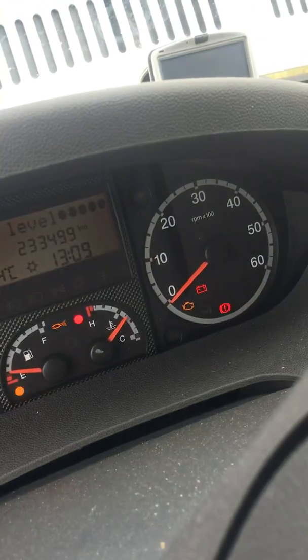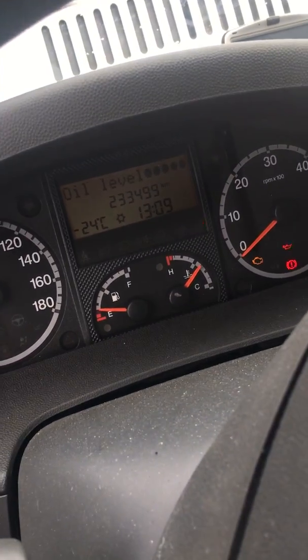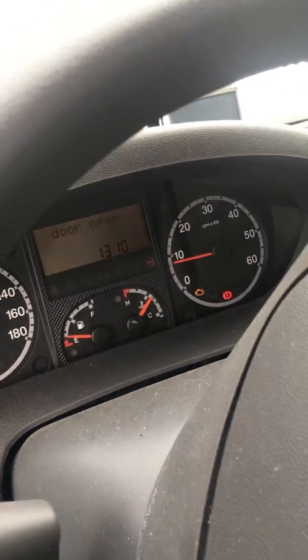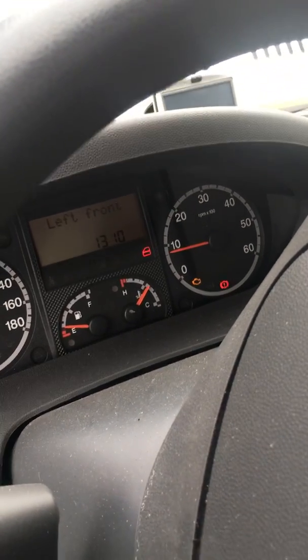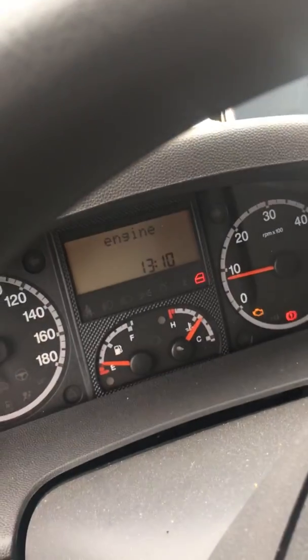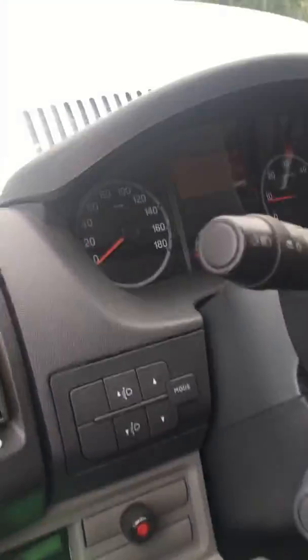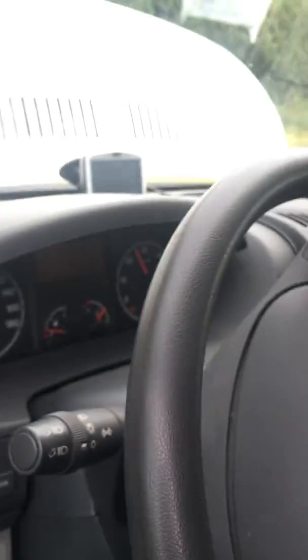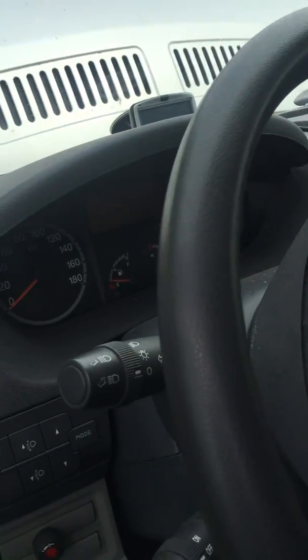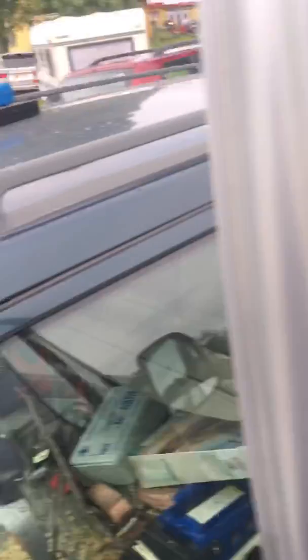The engine management light is on now — it's lit up. The engine starts lovely and runs smooth — hmm, lovely. You can see the check engine light has come on now. But when we give it a little throttle — totally smooth, no problem.